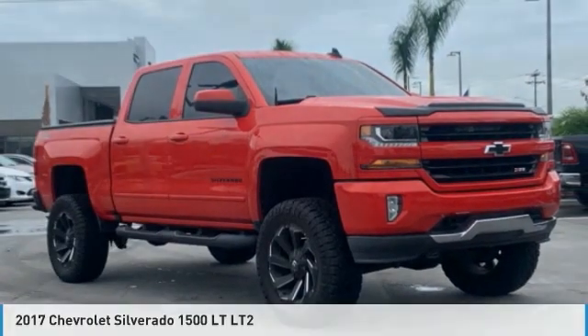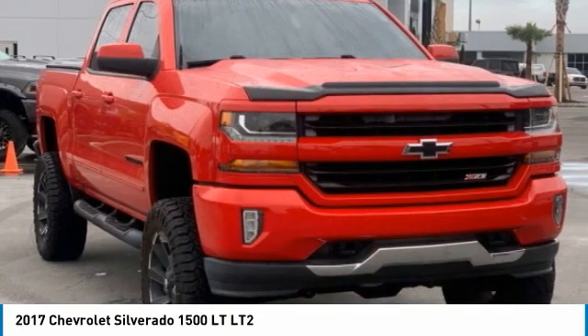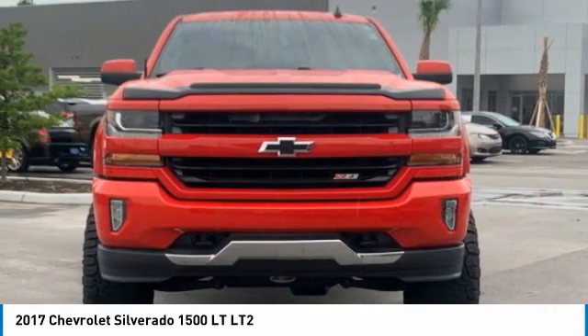Come test drive the 2017 Silverado 1500. The Chevy Silverado 1500 has the lowest cost of ownership of any full-size pickup.